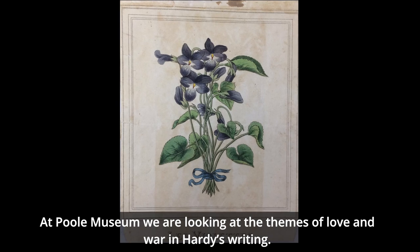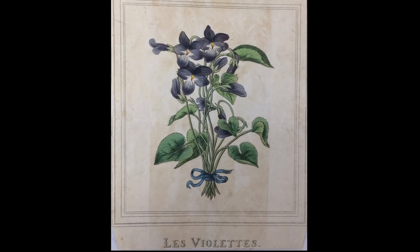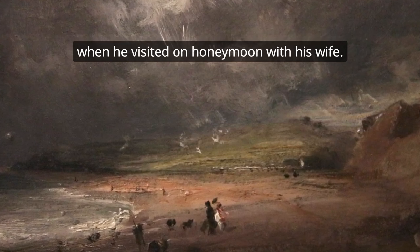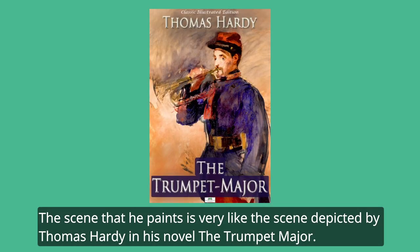At Poole Museum we're looking at the themes of love and war in Hardy's writing. In the first gallery you can see a picture by John Constable painted in 1816 when he visited on honeymoon with his wife. The scene that he paints is very like the scene depicted by Thomas Hardy in his novel The Trumpet Major.